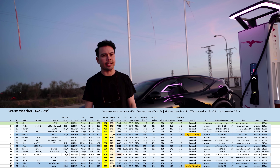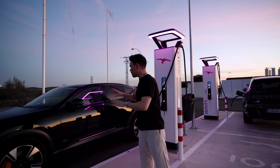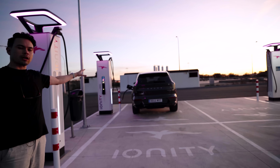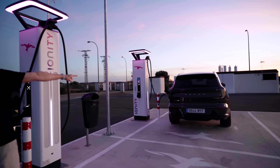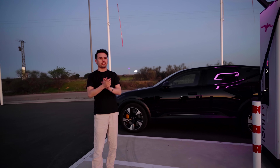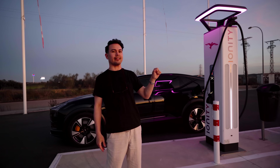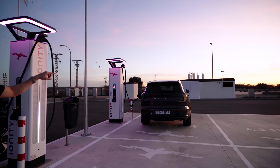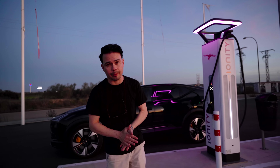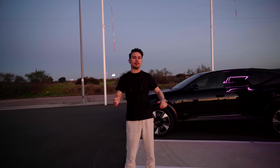The big question — which we'll answer in the full comparison review — is whether to take the Polestar 3's better efficiency and driving dynamics, and compromise on interior space, or go for the EX90's extra practicality (three rows, seven seats, larger trunk) and arguably prettier design, but accept less real-world range. I think the Polestar is a better car to drive with a nicer interior, but the EX90 is stunning to look at. Let me know in the comments whether the range gain justifies what you lose in practicality. Thanks for watching — drop a thumbs up if you enjoyed it and subscribe for more car content.